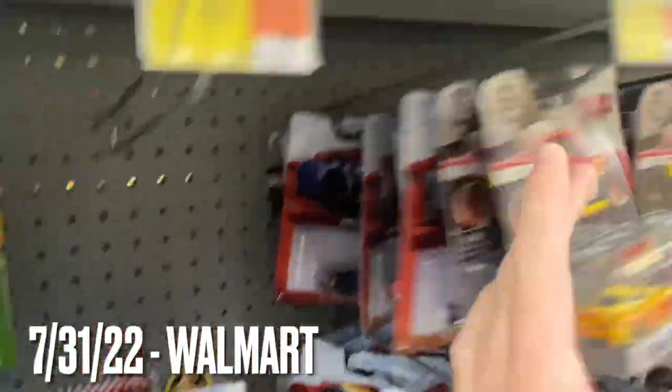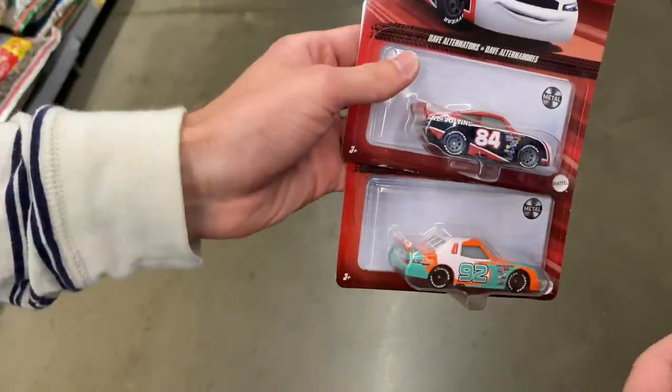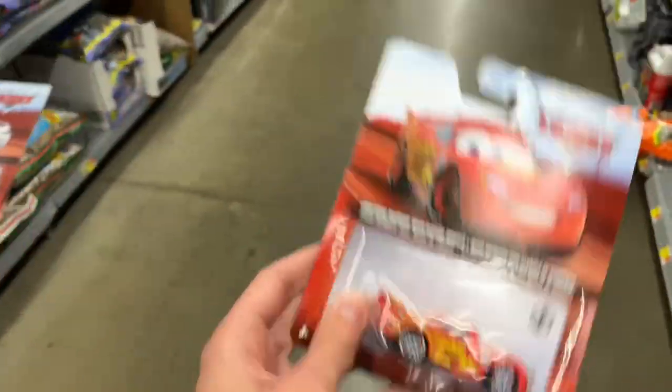I don't see anything else new. I'm getting this, and we're getting these cars — two more for the collection. We made it back to the car and it's pouring rain, the bag got wet.